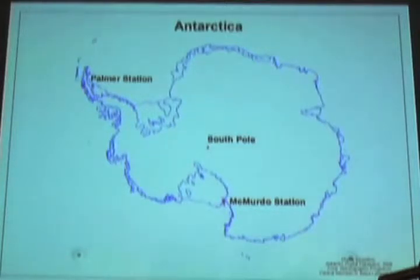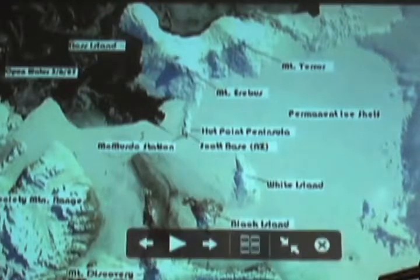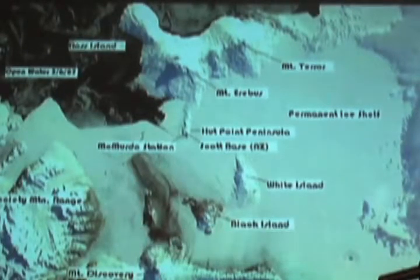From Christchurch, New Zealand to McMurdo is about a five-and-a-half-hour flight due south. The South Pole is about three-and-a-half hours from McMurdo. McMurdo Station is actually located on an island, kind of like an almond in a chocolate bar. On one side is permanent ice shelf — it's about 200 feet thick. On the other side is called sea ice, and it's anywhere between 7 and 14 feet thick. It only needs to be 14 feet thick to land our cargo planes.